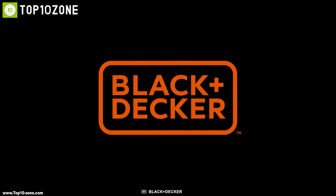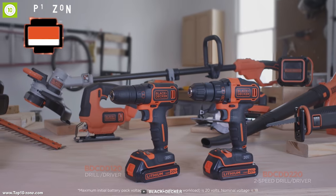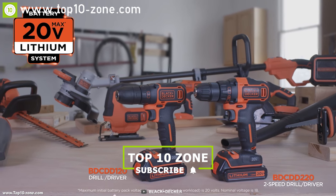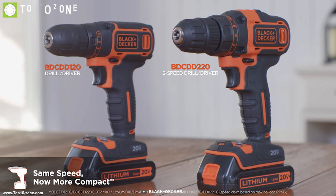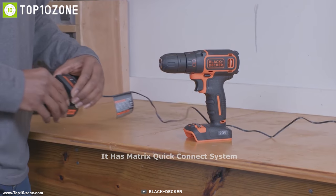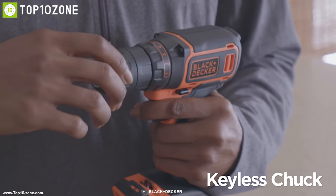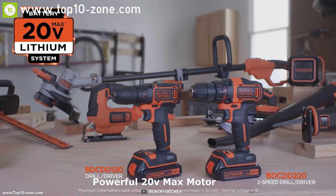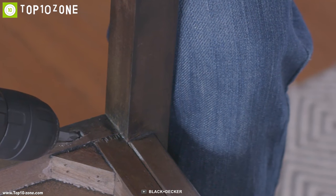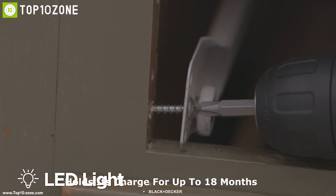Black & Decker is an American manufacturer of power tools, accessories, hardware, and home improvement products. Now they have introduced the Black & Decker cordless drill combo kit, a perfect drill kit to serve any kind of drilling need in your home. It has a Matrix quick-connect system which allows quick and easy swapping of a variety of attachments. Equipped with a powerful 20-volt Max motor, this drill lets you achieve the desired performance to complete DIY activities.